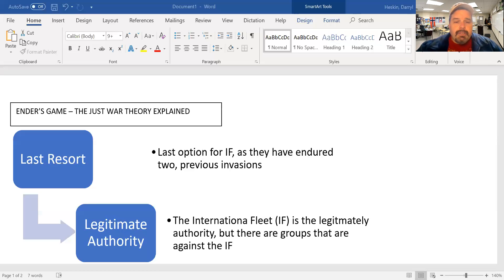Just cause — good reasons. A just war needs to be in response to a wrong suffered. Yes, they had the two invasions, so there was wrong suffered, but they won the second invasion. So does that warrant further retaliation against the buggers?